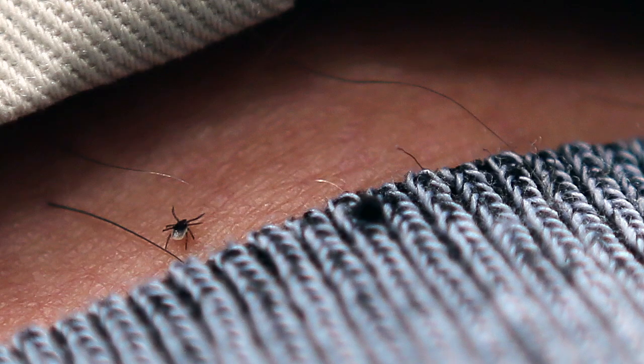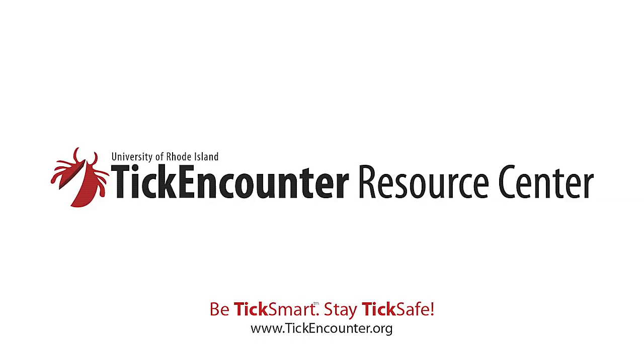Wear it every day — deadly for ticks, safe for humans. Learn more at TickEncounter.org.